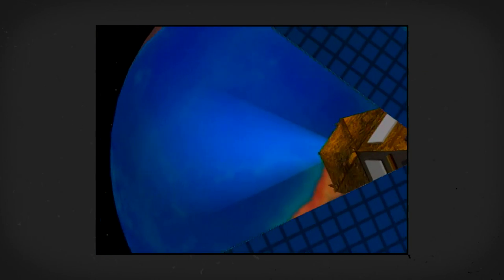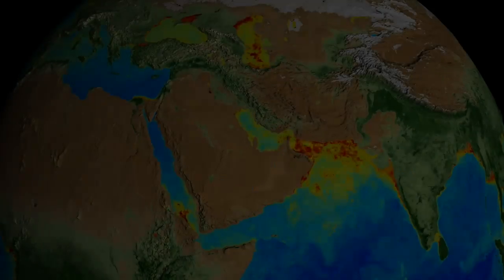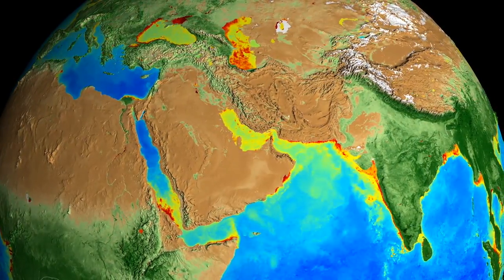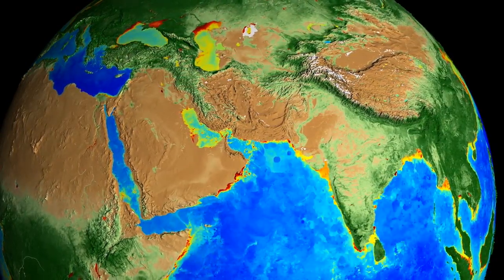While most satellite missions capture data on the physical characteristics of our planet's climate and weather, others allow us to measure life itself. The result? The most complete view of global biology to date.